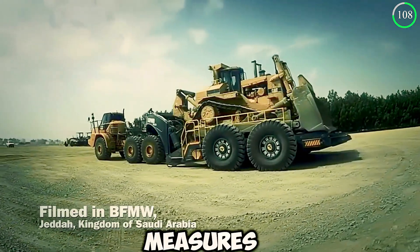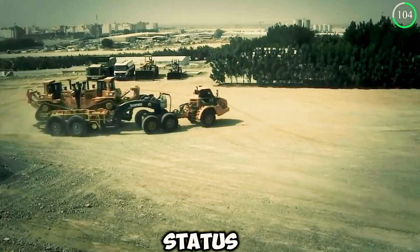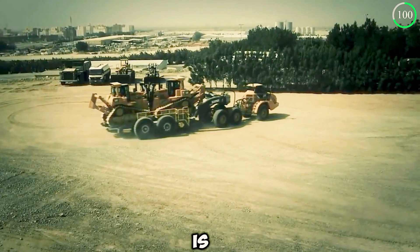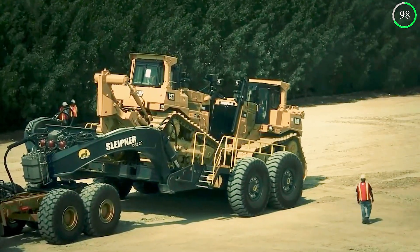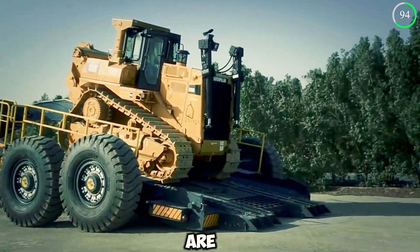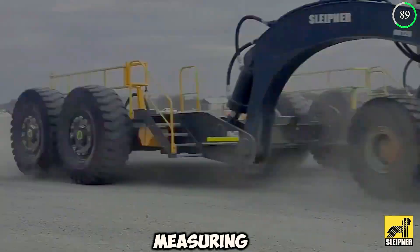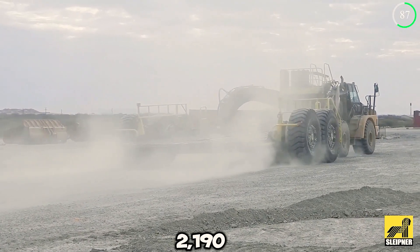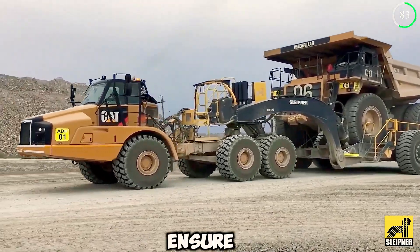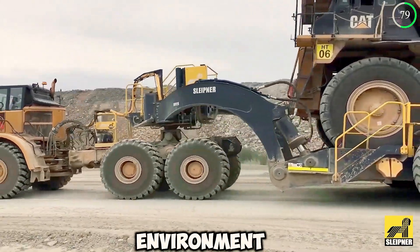The DB120 measures a total length of 14.7 meters, and its gigantic status is further affirmed by its width of 7.2 meters. Even the tires on this enormous machine are huge — it comes with 24 to 35 tires, each measuring a diameter of 2,190 millimeters. This not only supports the weight of the machine to ensure safe transportation, but allows the truck to drive through any environment.